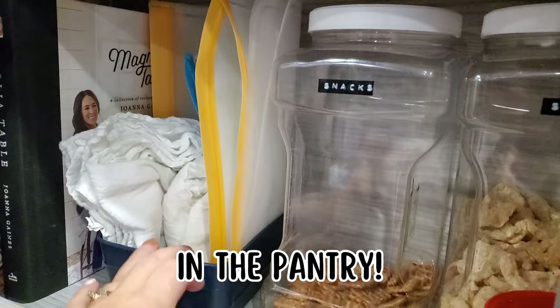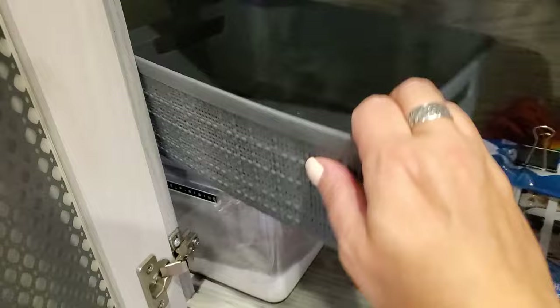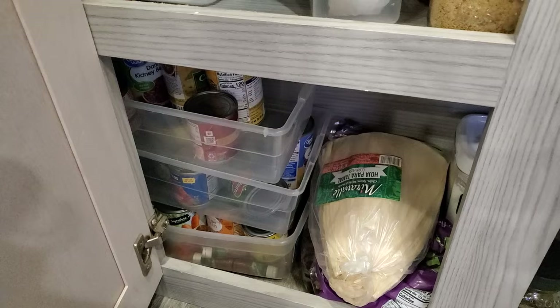First up: bins and baskets. One of the main places I use bins is in the pantry. I use this little one here just to hold my reusable zip bags and then some cotton towels that I use in place of paper towels for food storage in the fridge. I use this one for oils and vinegars, and then down here I have three plastic shoe bins that I use for canned goods so they don't fall over.